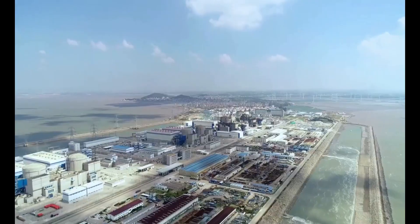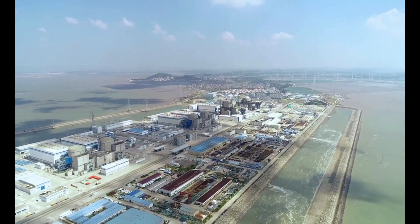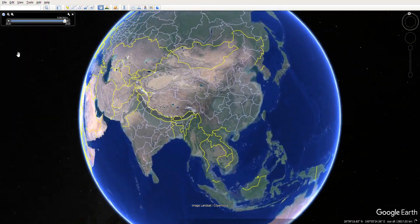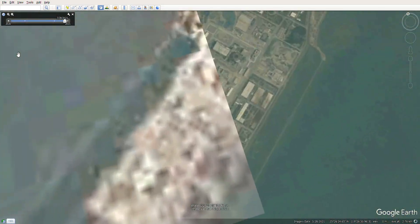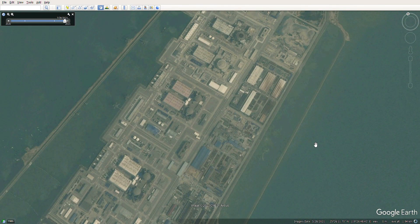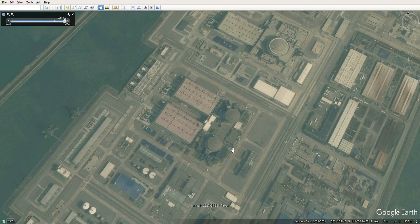If you, like me, share an interest in nuclear energy, then you will surely like my other hobby. I like to find and view various nuclear objects on satellite images, but I am primarily interested in nuclear power plants, of course. Therefore, I decided to make the first video with such a view from space of a large nuclear power plant.